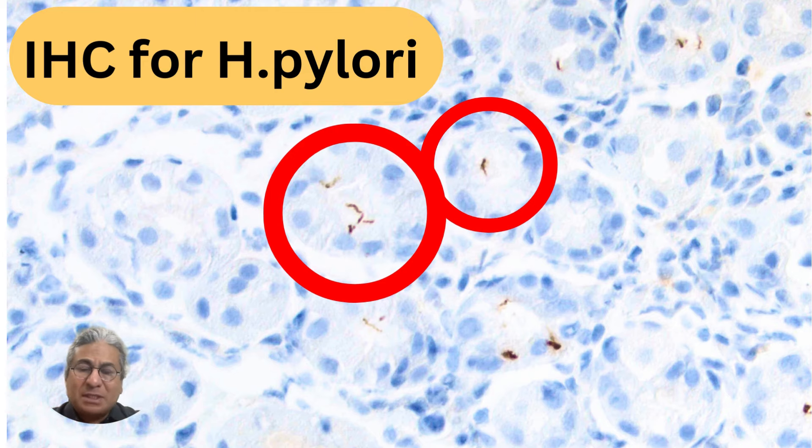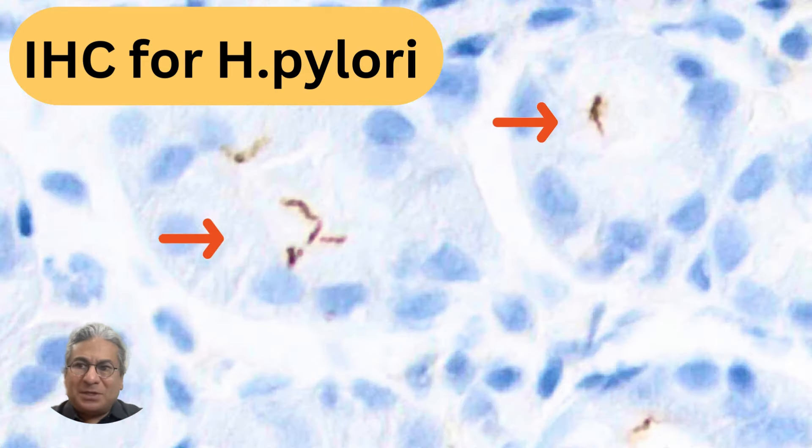This is something you often see in patients with long-term PPI usage. Here's that slide on higher power showing these classic seagull-shaped forms.